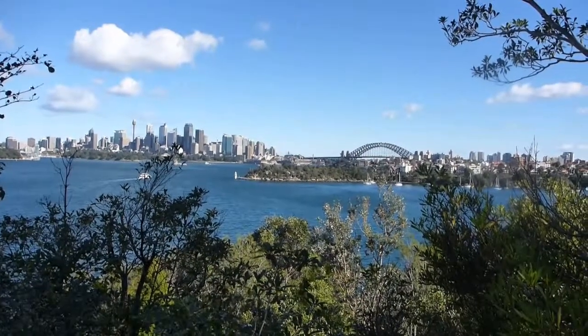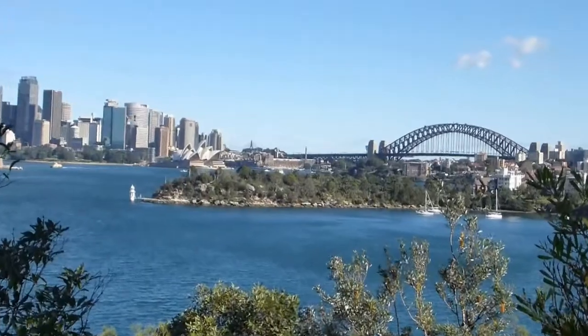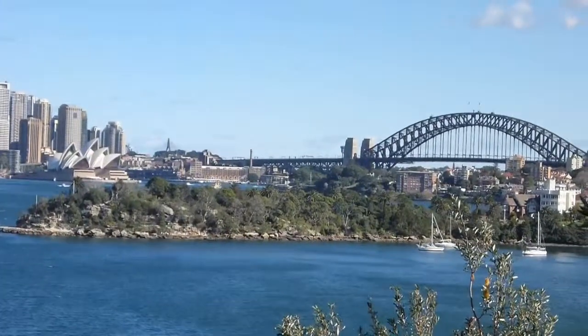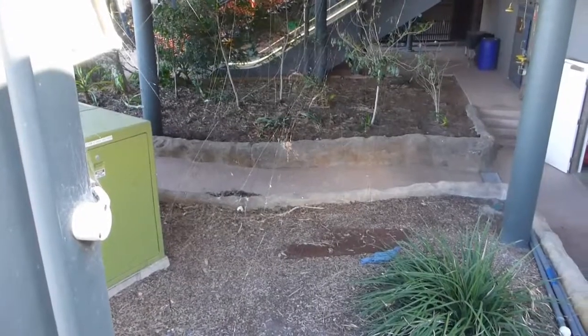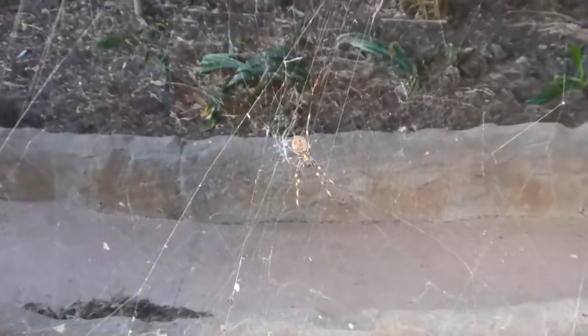It's a zoo with a view. Check out this spider, which is not intentionally on display.